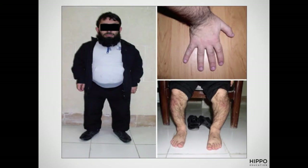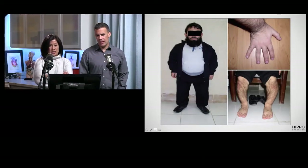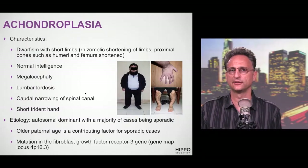The story on this kid — or adult, really — is he's short, normal intelligence, has a big head, lumbar lordosis, and dad was older when he had him. Advanced paternal age. He's a dwarf, so that's why he's got the big hands and various deformity of the lower extremities. This is achondroplasia. They have what they call rhizomelic shortening, so the proximal bones — especially the humerus and the femur — are shorter as well.